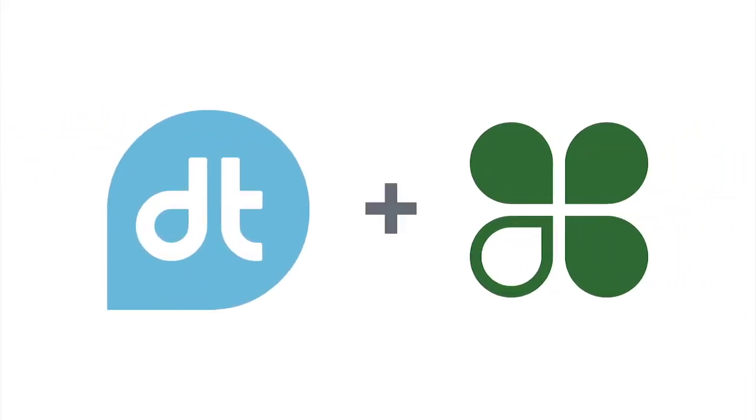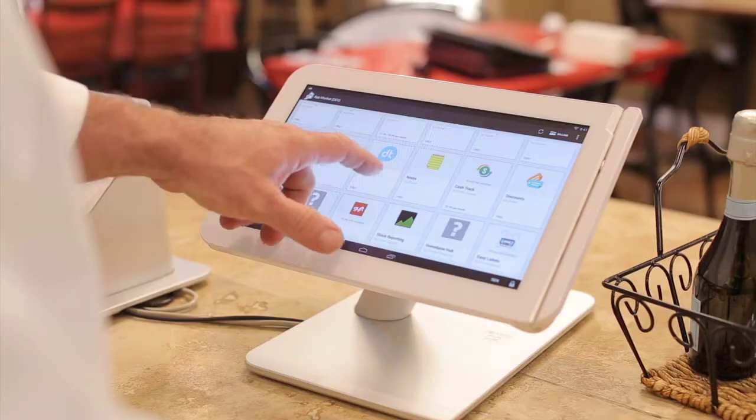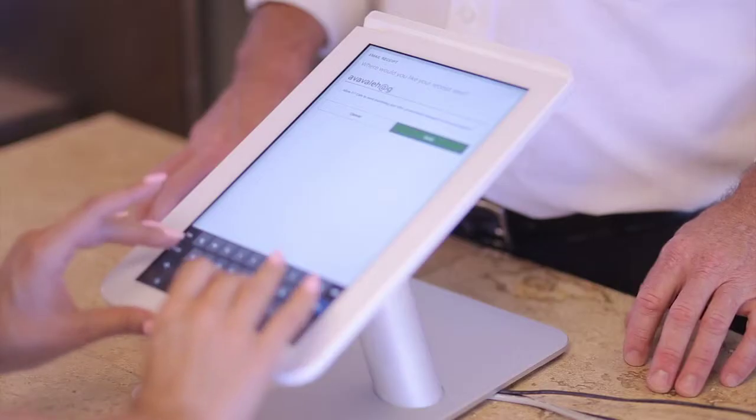What if you could hear from your customers instantly? Clover has partnered with DropThought, the instant feedback platform that allows you to listen to your customers, address their needs, and build lasting relationships. To get started, install the DropThought app from the Clover App Marketplace.